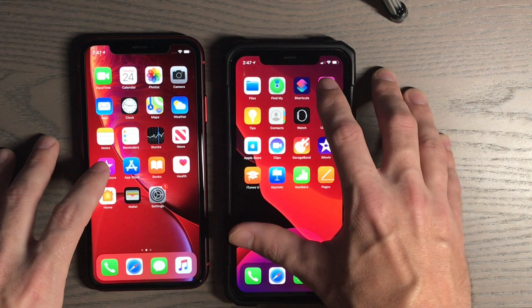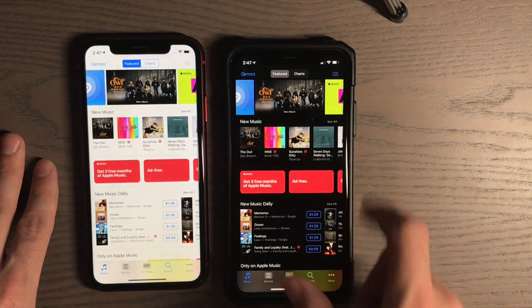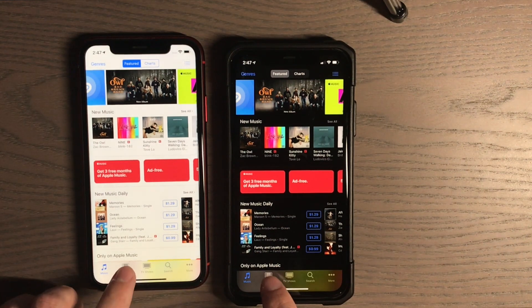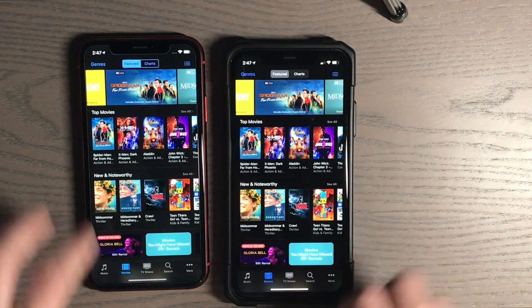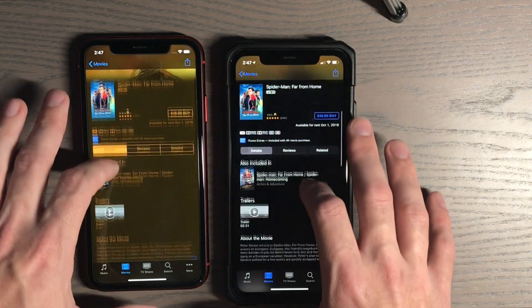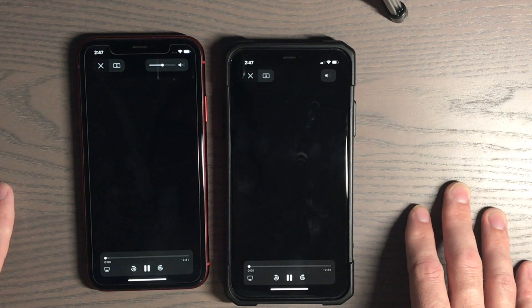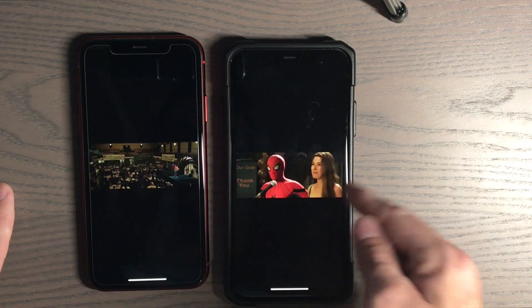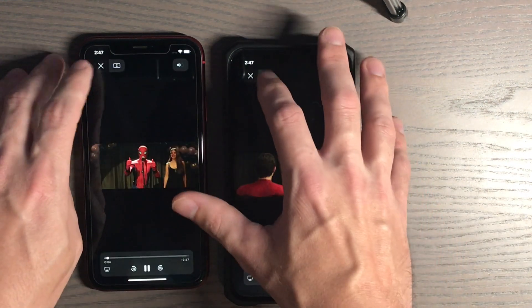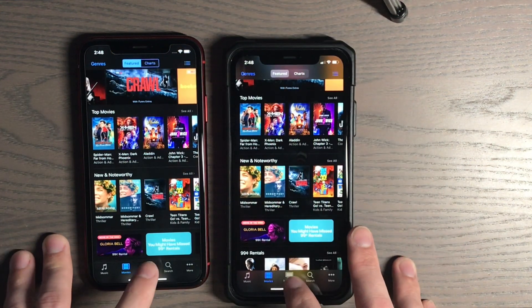iTunes Store — three, two, one. Definitely a winner here. Movies tab. Let's try the trailer at the same time — three, two, one. A little faster. Let's try the TV shows tab.